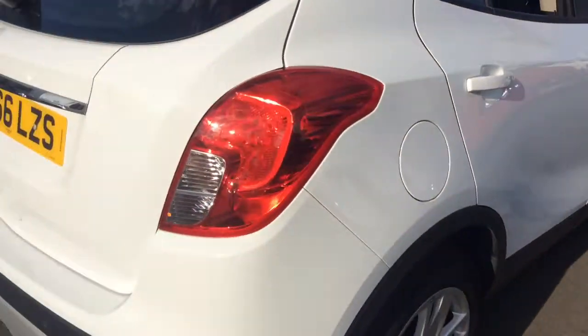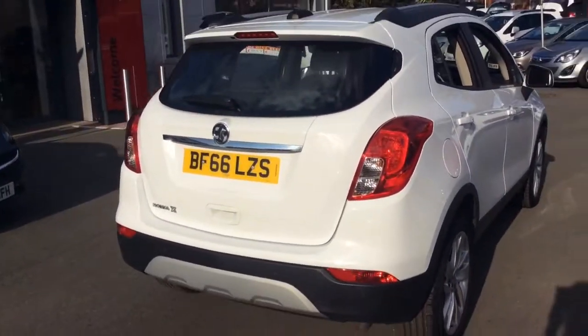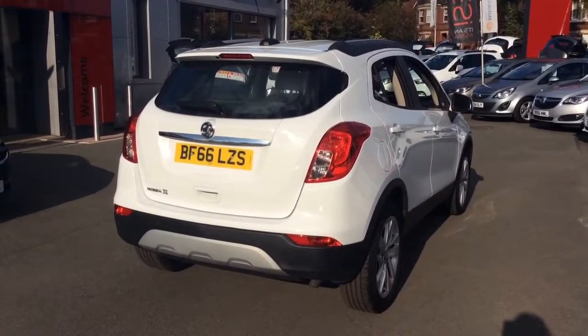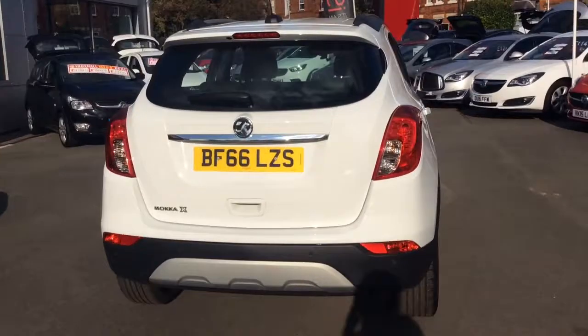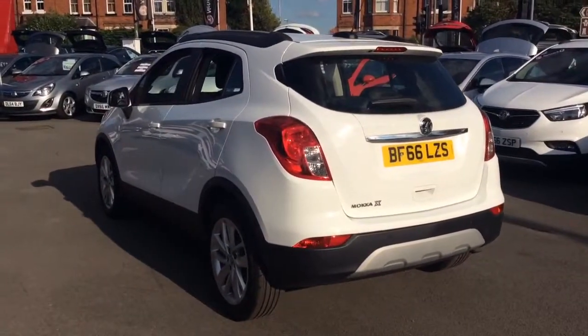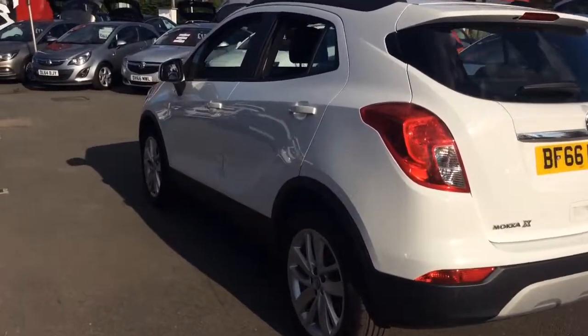This one owner vehicle from new will come with a full 12 month Network Q roadside assistance plan, as well as the remainder of the manufacturer warranty which will run out in 2019. You will also receive two remote control locking keys and a book pack.